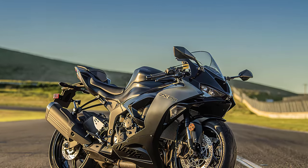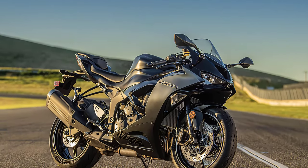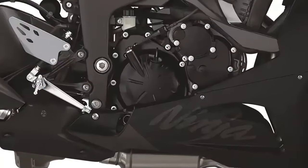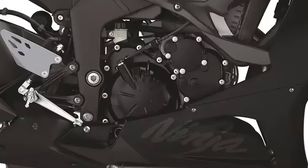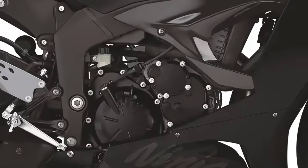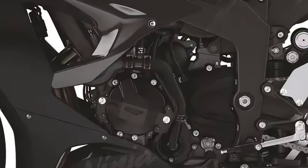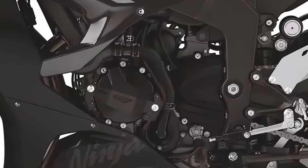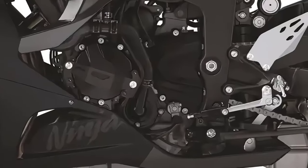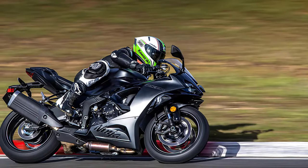Let's talk about what really makes this bike roar — the engine. The Ninja ZX-6R packs a punch with its inline-four powerhouse, boasting a displacement of 636 cubic centimeters. With a bore x stroke of 67.0 by 45.1 millimeters and a compression ratio of 12.9 to 1, this machine is engineered for adrenaline-fueled performance.